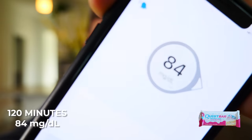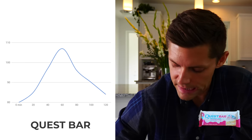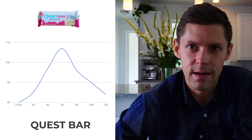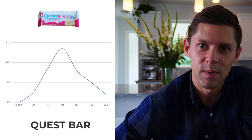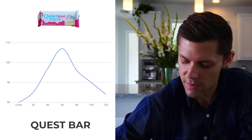At the two-hour mark we are at 84. So Quest went from 80 all the way up to 107 and then tapered off at 84 at two hours — I'll consider that somewhat back at baseline. As a recap: you know my opinion on Quest bar flavors. If you like them, totally cool, just know the blood sugar response for me. Test it for yourself, and that's Quest.